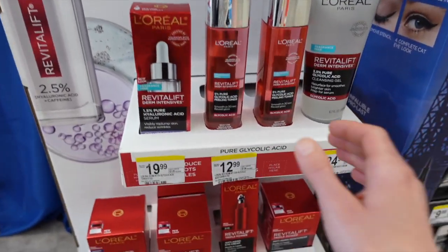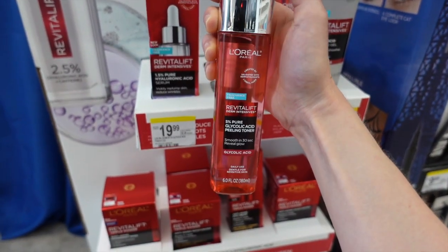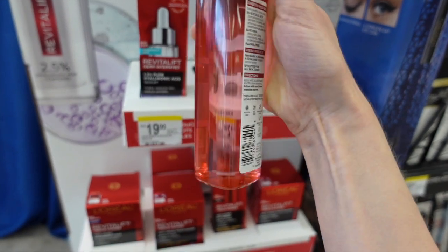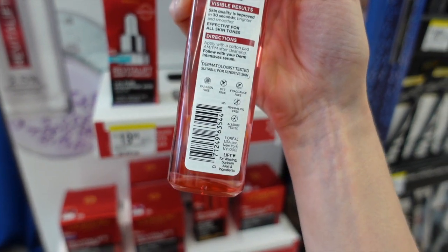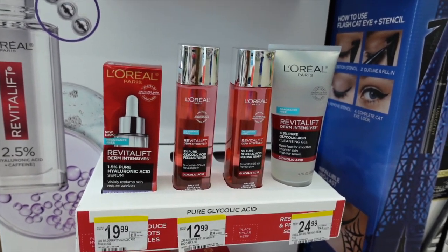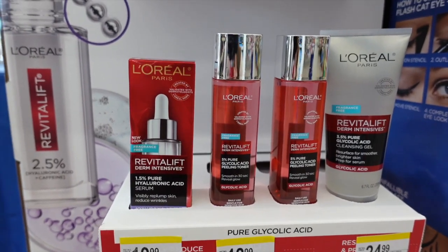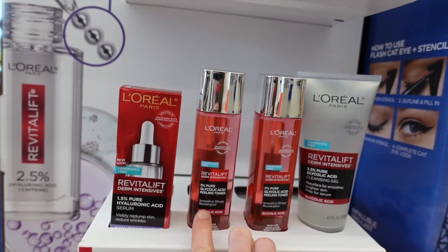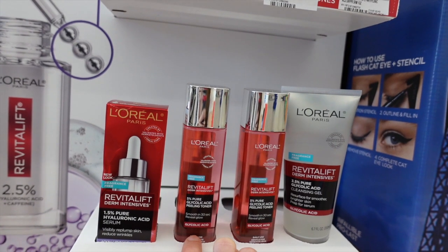L'Oréal has a glycolic acid peeling toner — smooths in 30 seconds, reveals glow, five percent glycolic, aloe vera. They're hiding what the other ingredients are, but it says it's fragrance free. This would be a good product for somebody trying to improve the rate of clearance of post-inflammatory hyperpigmentation and improve skin texture. You can use it in the morning, apply it onto clean skin, allow it to absorb, then put sunscreen on over it.